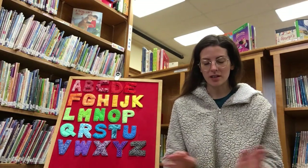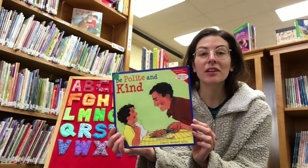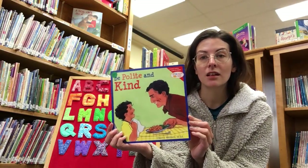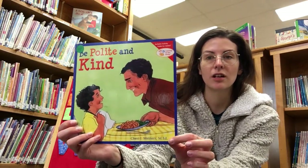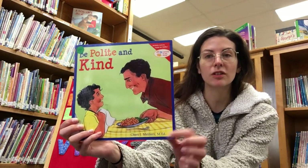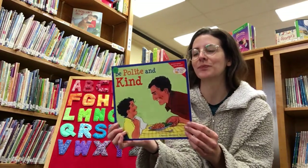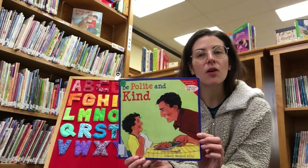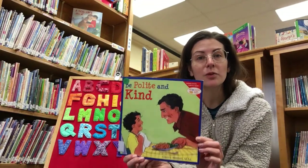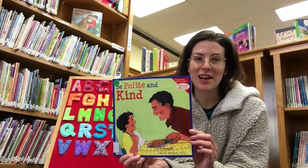Our first book is called Be Polite and Kind. It's written by Sherry J. Miner. These letters here at the end are very special — they show us that she has a master's degree in education, so she's been to school for a long time. This book is nice because it goes over lots of different ways that we can be polite and kind every day to anyone that we meet.